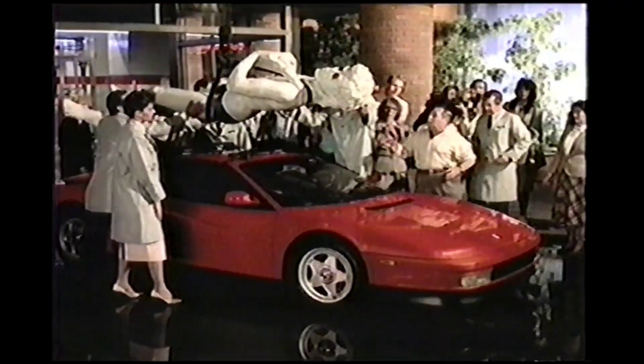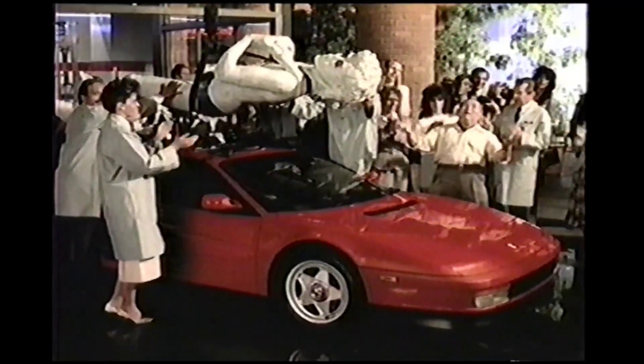Dave looks a few hundred years younger, and the car looks great too. So bring your masterpiece to safe, gentle Deltasonic.